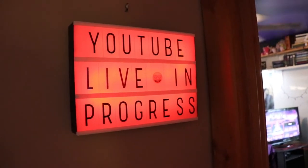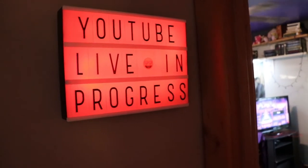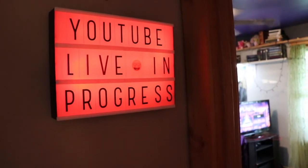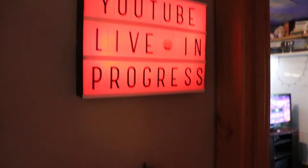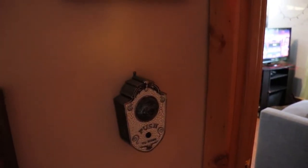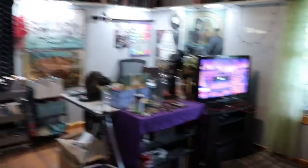So I now have a sign to turn on whenever I'm live so that my family knows that I'm live and not to interrupt me. I also have a doorbell. They don't really use my doorbell, but new office setup — I know, it's crazy.